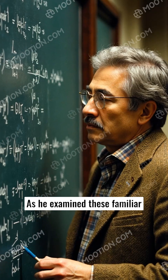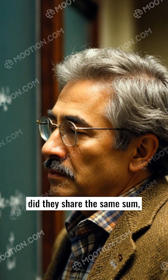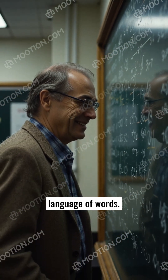As he examined these familiar figures, he realized that not only did they share the same sum, but their letters could be shuffled to form each other. "An incredible coincidence," he thought aloud, smiling at the notion of numbers speaking the language of words.